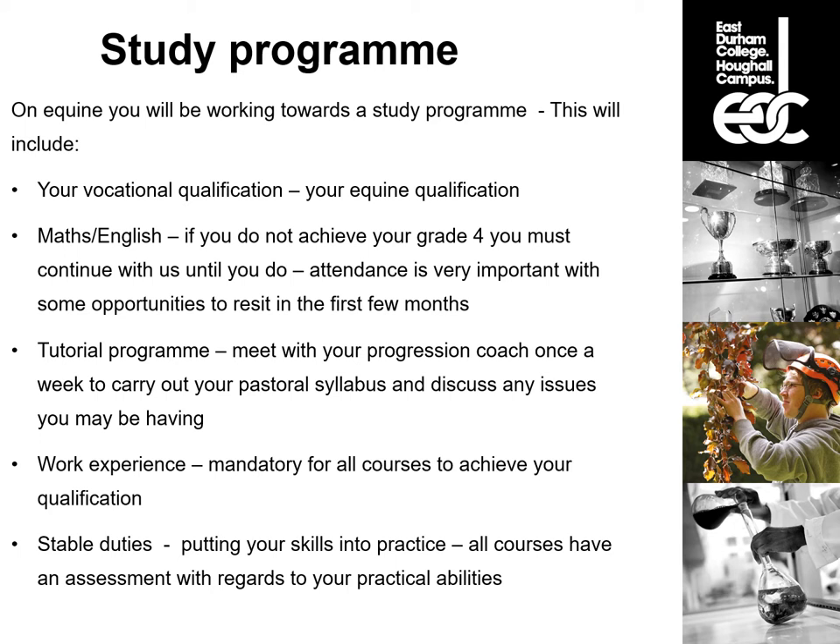When you enrol on an equine course, you're actually enrolling on a study programme. This includes your vocational qualification — in this case the equine qualification — but it will also include maths and English. If you do not achieve a grade four, you must continue to do maths and English until you achieve this. Attendance is very important and there may be some opportunities to re-sit in the first few months of the course. You will also be required to attend a tutorial programme, which involves meeting with your progression coach once a week to carry out pastoral syllabus and discuss any issues. There's also work experience, which is mandatory for all courses. Some work experience is in-house and some is at an external placement.